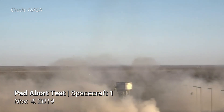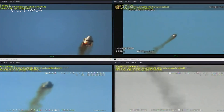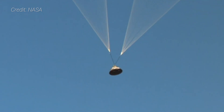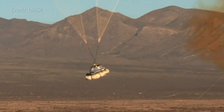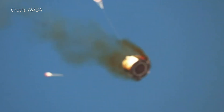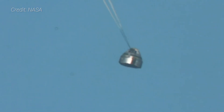The first was a pad abort test, done on November 4th, 2019 at White Sands Missile Range in New Mexico. Spacecraft 1 was used. While all four abort engines ignited successfully and the crew module and service module separated cleanly, there was an issue with one of the three main parachutes — one didn't deploy. Landing with only two of three parachutes is a contingency procedure, and the airbag cushion helped with the harder than planned landing. NASA deemed it would have been safe for astronauts and declared the test a success. It was found that a pin meant to connect the pilot chute with the main chute was not properly connected, and a system is now in place to prevent this human-caused error from happening again.